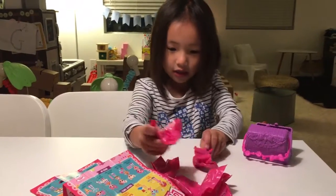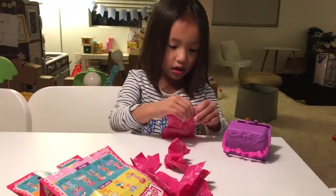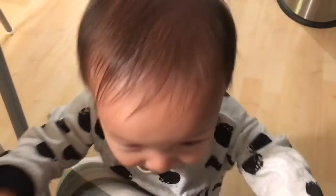Let's get started and open it like this. It's really small. Thank you.